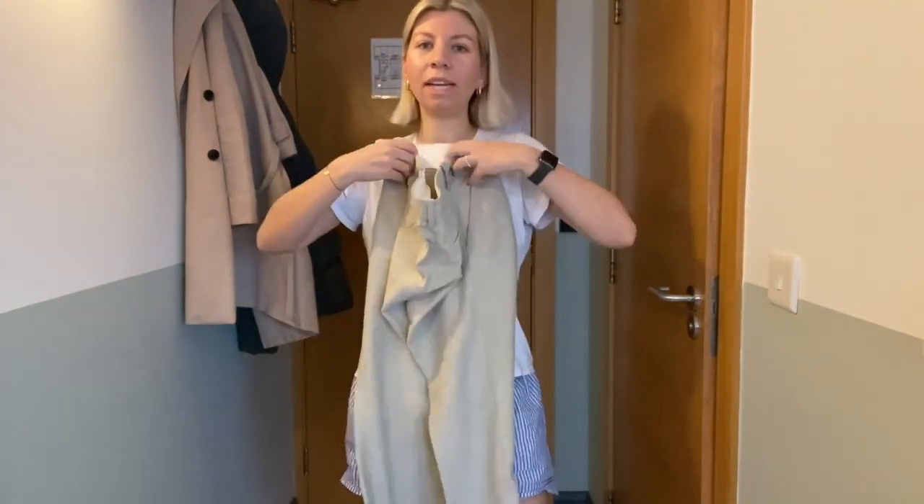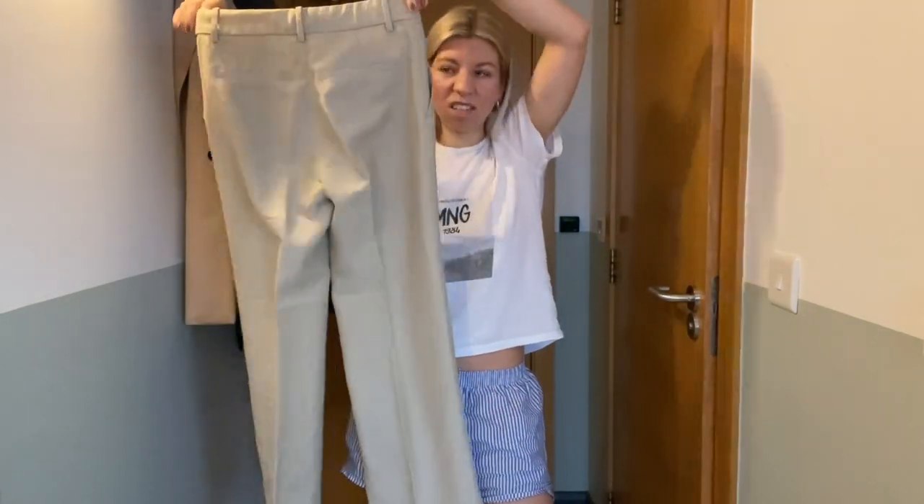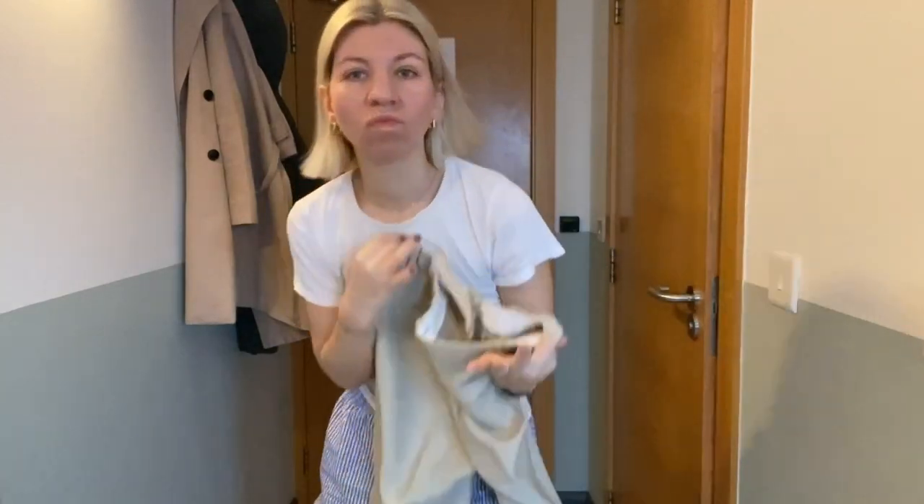Today I wanted to style these springy pants. Let's see what we can do with that. Pants are on and they still fit, which is always a success because I haven't worn these pants in a year, so I'm happy they still fit.